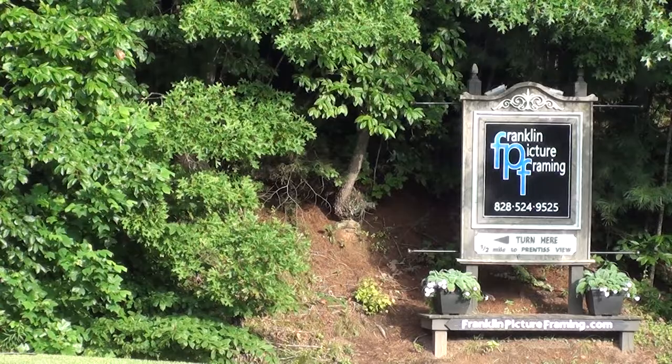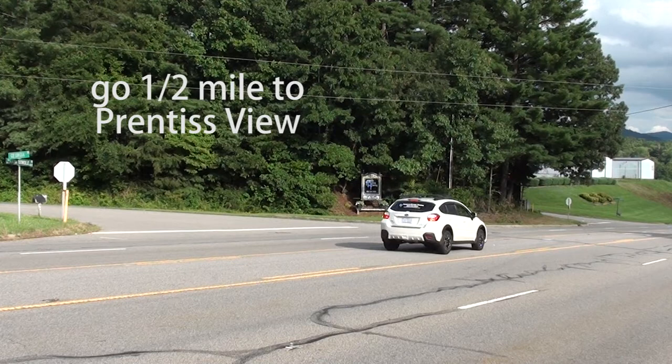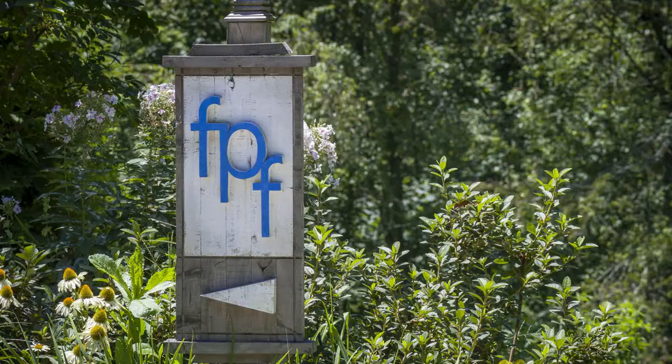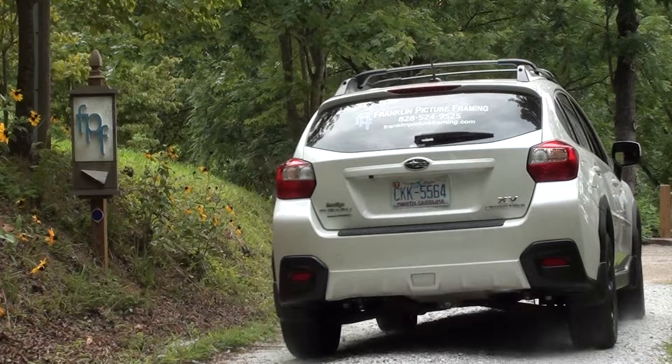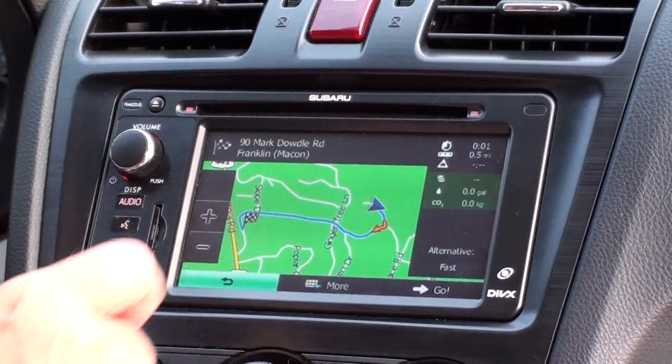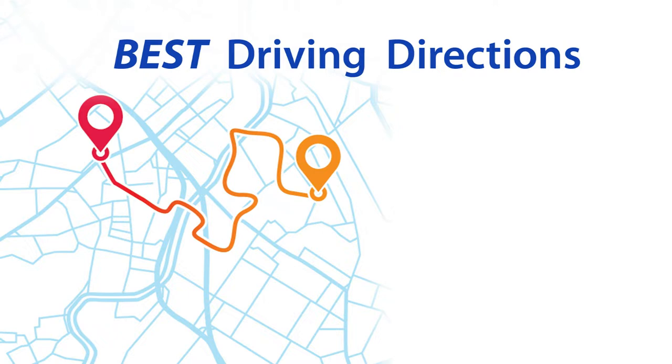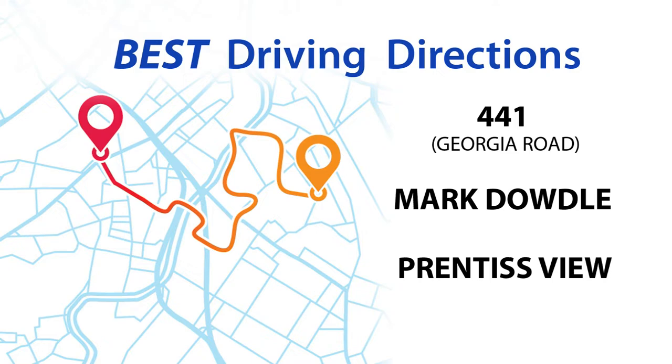Proceed a half-mile down Mark Dowdle to Prentice View Drive. Turn left and follow the three FPF signs to the end of the drive. Please note that while we are not difficult to find, many GPS systems may guide you another way to our shop, which is longer and involves a poorly kept gravel road. We suggest that you follow our directions by using 441, to Mark Dowdle, to Prentice View Drive.